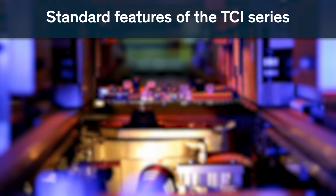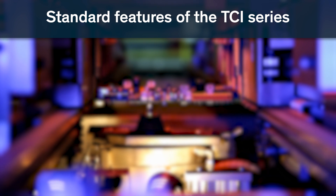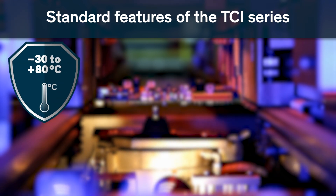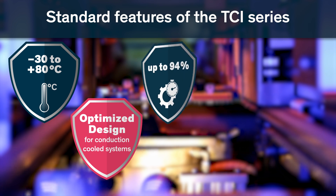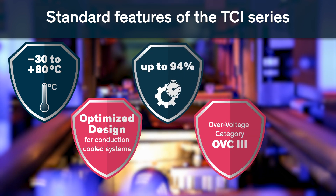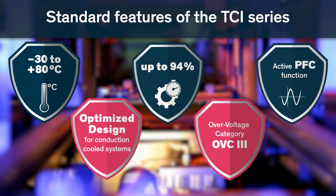The TCI product range includes models from 130 to 500 watts and offers standard features such as a wide temperature range from minus 30 to 80 degrees Celsius, optimized design for conduction cooled systems, efficiency of up to 94 percent, over voltage category OVC3, and active PFC function.